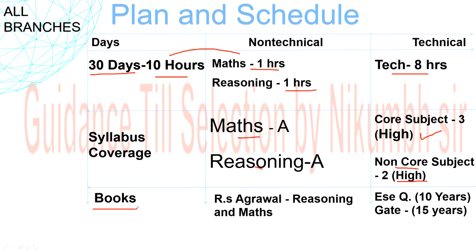For books and sources: use RS Aggarwal for reasoning and maths. For technical, use EAC papers and GATE questions — last 10 years and 15 years papers. Since this is the first-time NLC recruitment, we can't take risks, so solve full GATE papers for the last 15 years and EAC questions for the last 10 years.